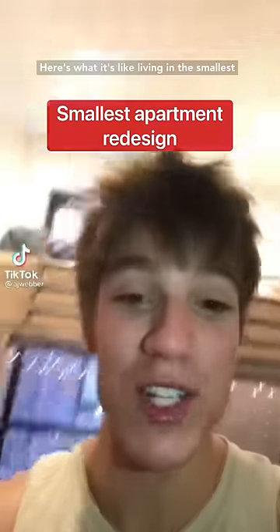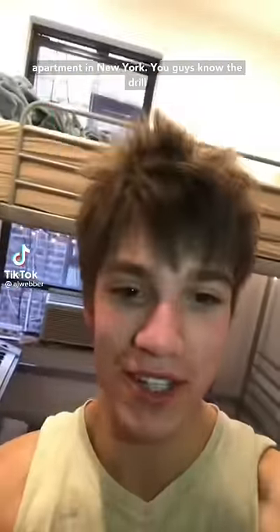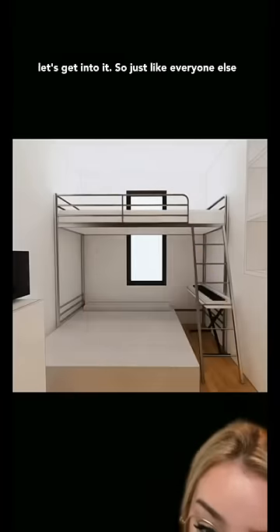Here's what it's like living in the smallest apartment in New York. You guys know the drill, let's get into it.